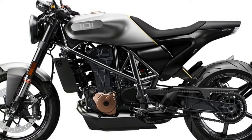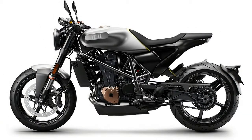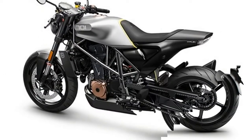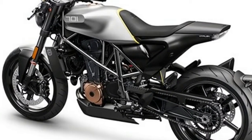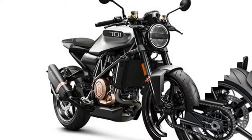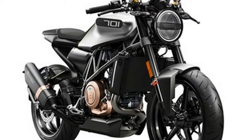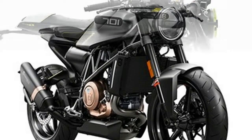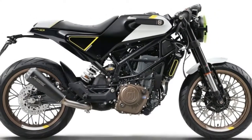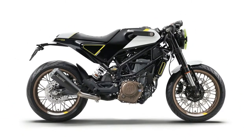Husky's street bikes have always come in pairs, and the Svartpilen concept is the yin to the Vitpilen's yang. Designed by Husqvarna to have a rougher edge than the Vitpilen but sharing the same key running gear, it's built to be a dark street explorer. The theme is the revived flat track scene, and that's no clearer than the radical front light which pays homage to the number boards fitted to race bikes. The Svartpilen also has an 18-inch front wheel with a 17-inch rear.